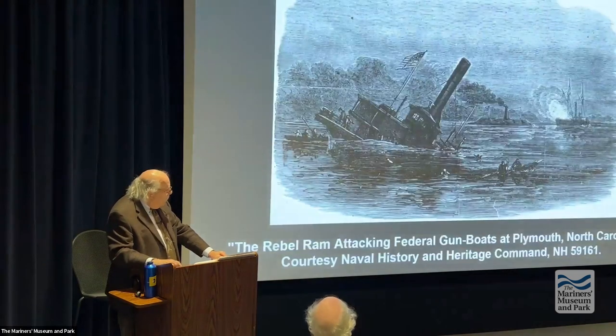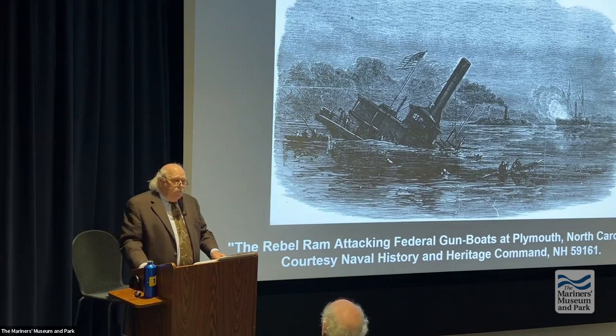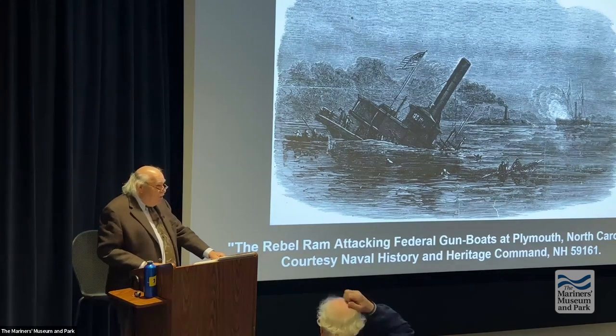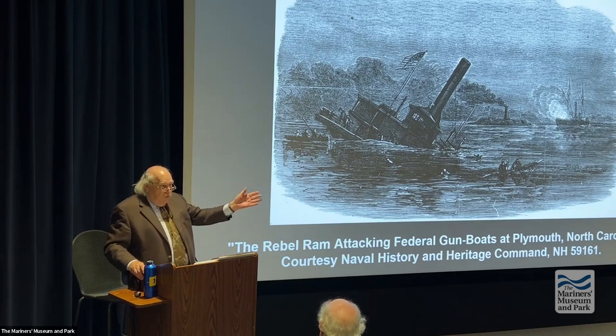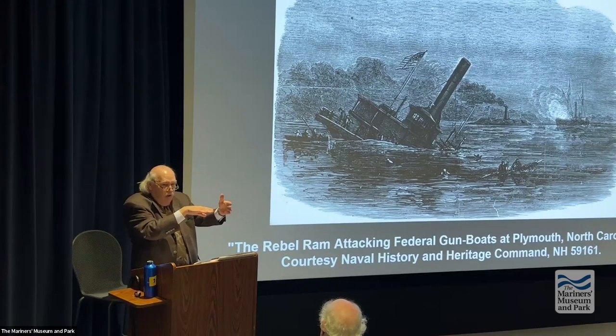Perhaps the best Confederate ironclad built during the war was the CSS Tennessee. It had a ram, but the Tennessee could only make five knots. On 5 August 1864, Farragut's fleet came through the entrance to Mobile Bay, and the Tennessee tried to catch up but was too slow. The Federal fleet went by, and it simply couldn't ram.